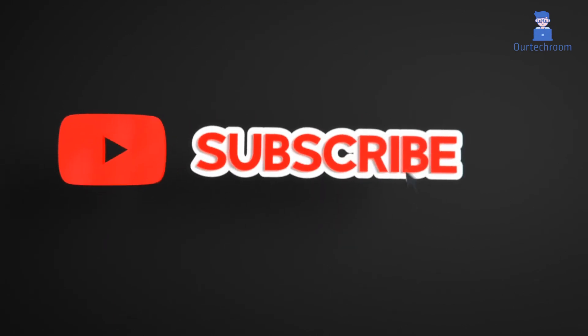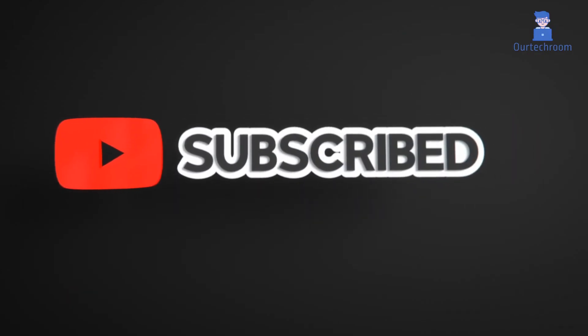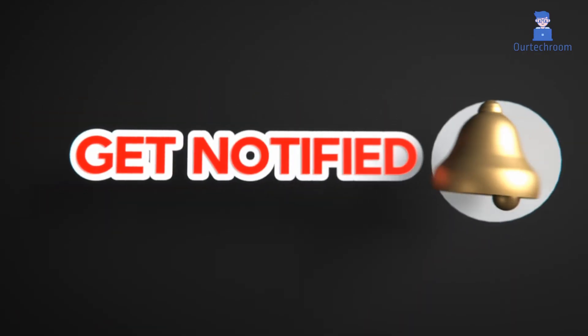That's all for today. If you liked this video, please like, share, and subscribe to the channel. Also click on the bell icon to never miss any update.